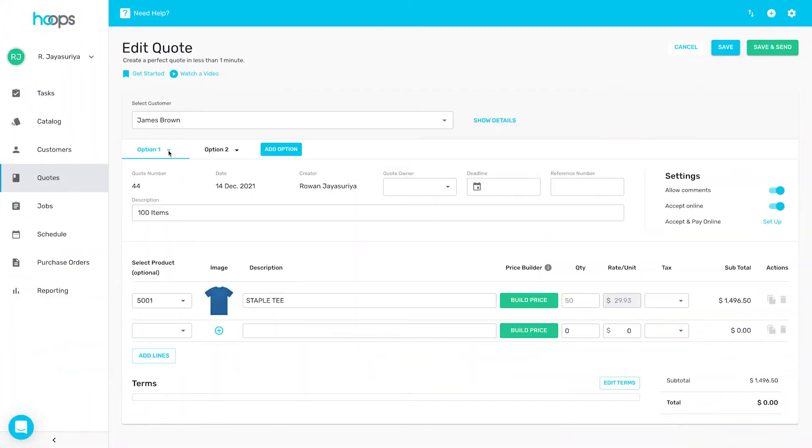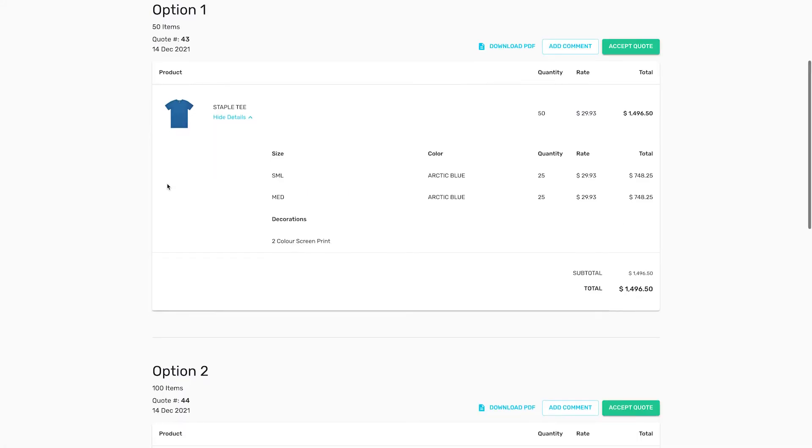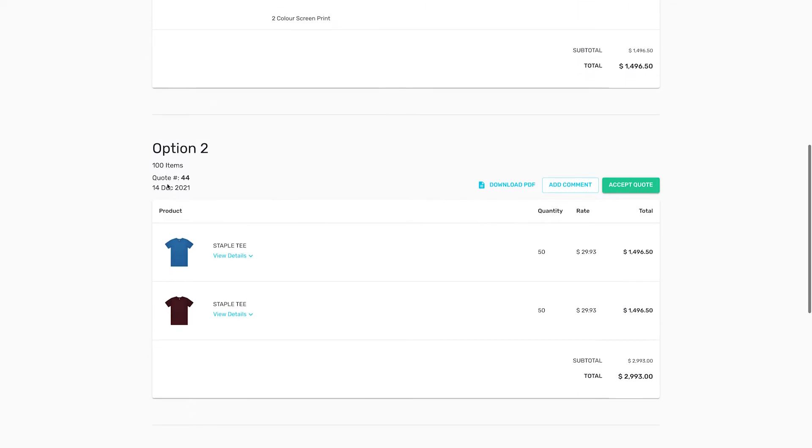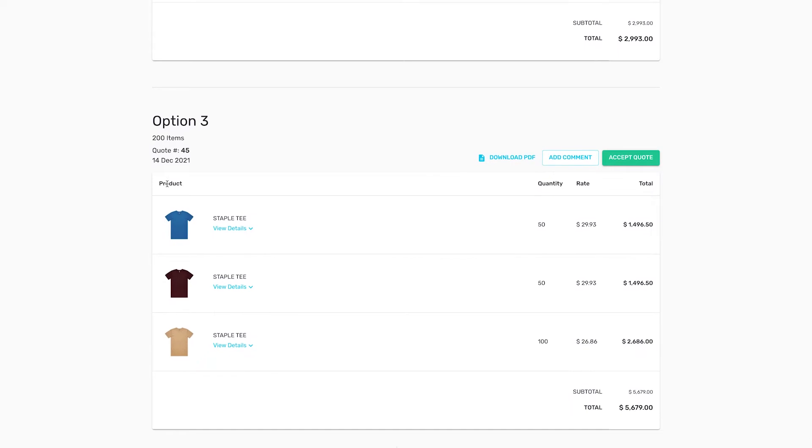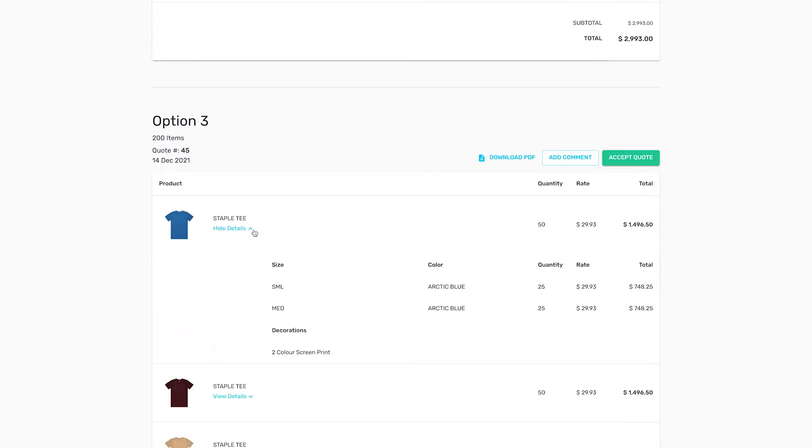This next feature is going to make your life so much easier. The next time a customer requests a quote for 50, 100 and 200, you can add all three options on one single quote. In just a few clicks your customer will have all three options laid out on one simple page. This makes it so easy for your customer to compare their options, and you can even add additional options as a way to upsell your products and boost your sales.